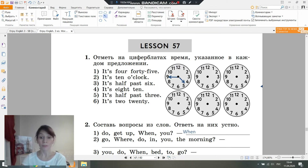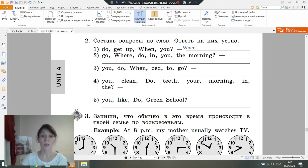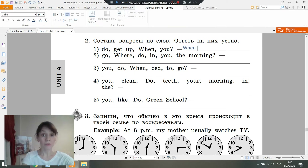Let's go further. Let's go to exercise number two. This exercise is rather difficult. Please take your pens again. Let's work together. Make up questions from the words and answer them orally. Well, let's make up the first sentence. Let's read it: Do, get up, when, you. 'Do' is an auxiliary verb we don't translate. 'Get up' means to wake up, 'when' means когда, 'you' means ты. Let's build the Russian sentence first: When do you get up? When do you get up?